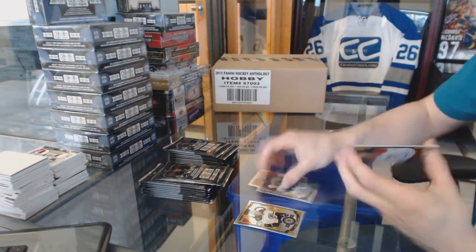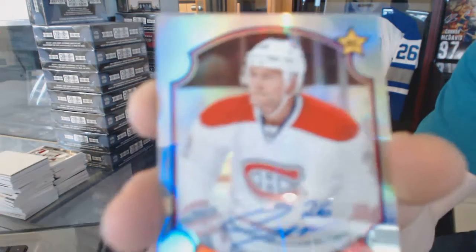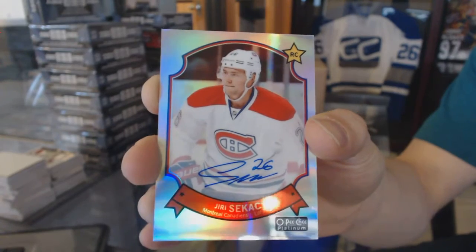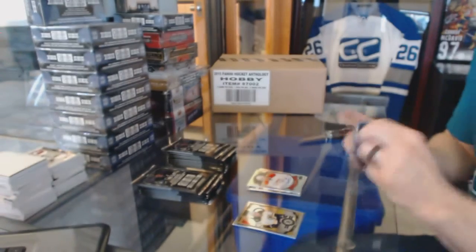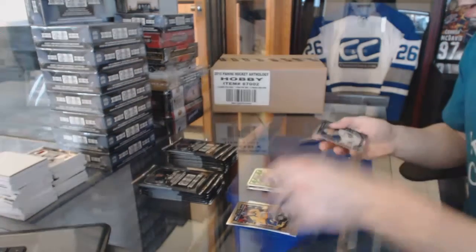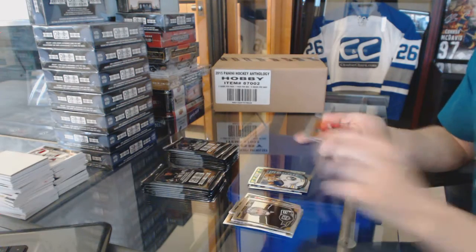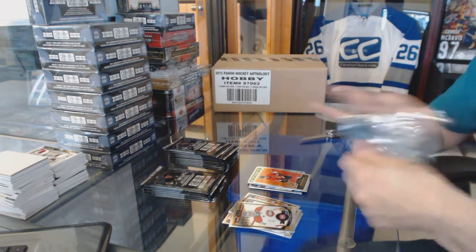We've got a marquee rookie Nikolai Ehlers and a 14-15 retro autograph Yuri Cichy — cool, first update card I've seen out of this year's stuff so far. Retro David Backus, marquee Linus Olmark, retro Eric Carlson.